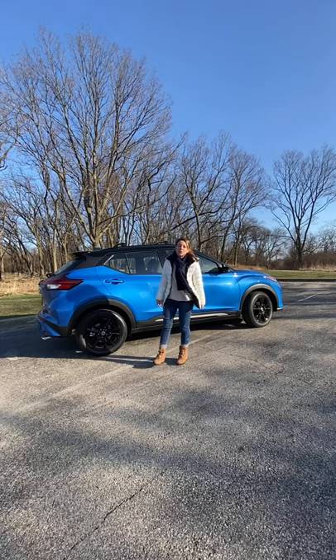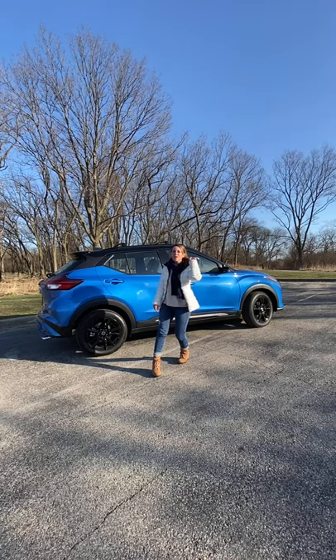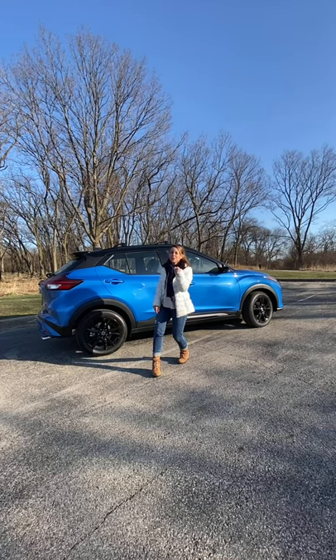This week I am driving the 2021 Nissan Kicks, which is significantly refreshed for this model year. There are five features that I want to show you on this vehicle that I think are pretty cool.